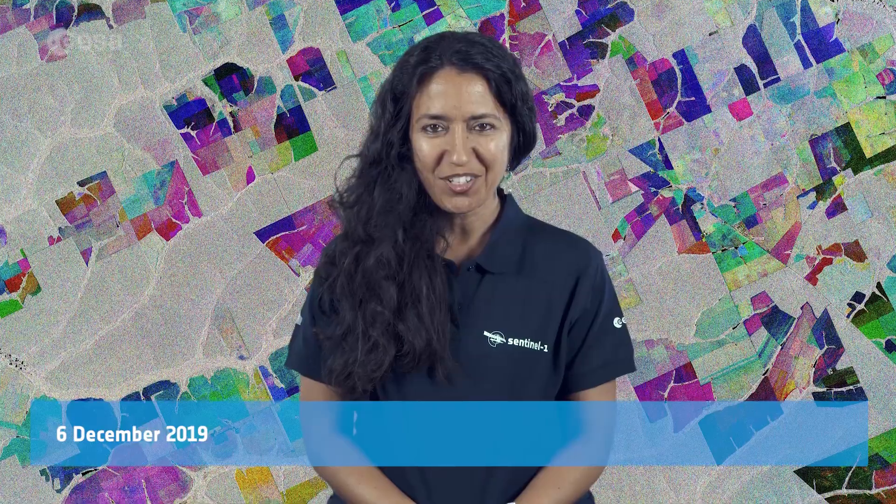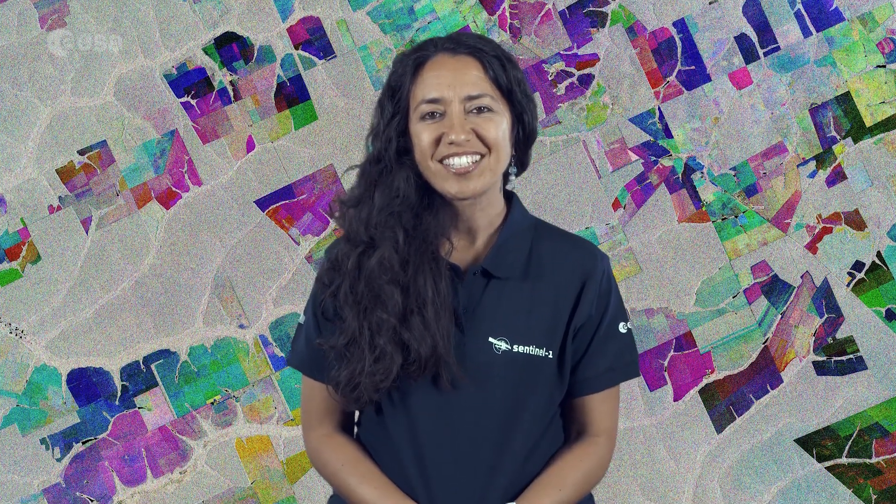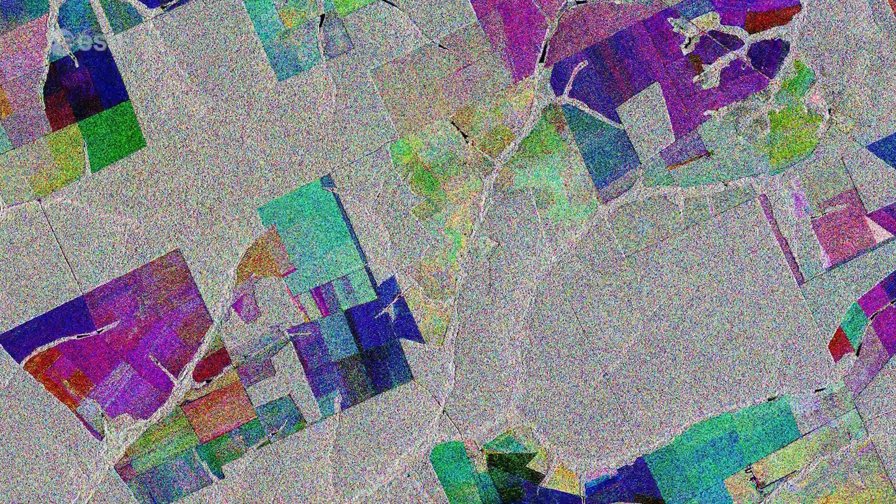Hi, I'm Mariangela D'Acunto and you're watching Earth from Space for ESA Web TV. Today, Copernicus Sentinel-1 takes us over parts of the Brazilian state of Mato Grosso, deep in the Amazon interior.